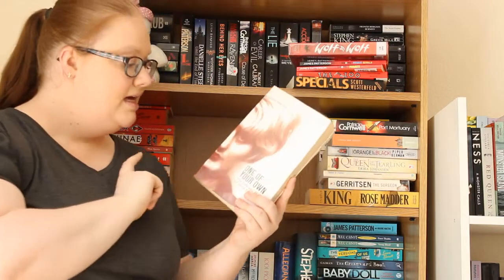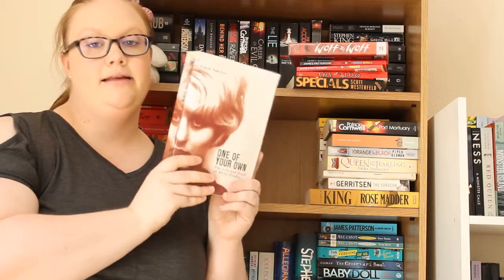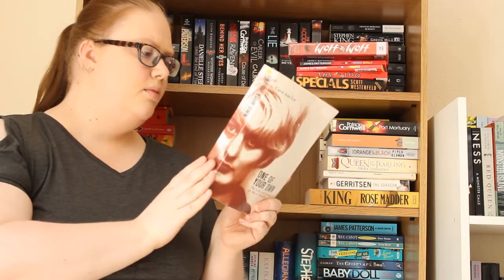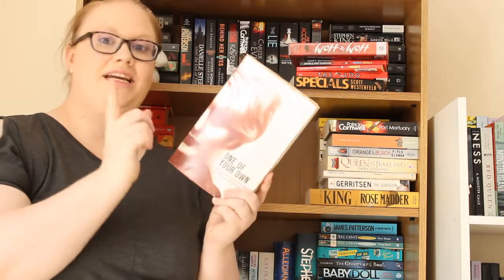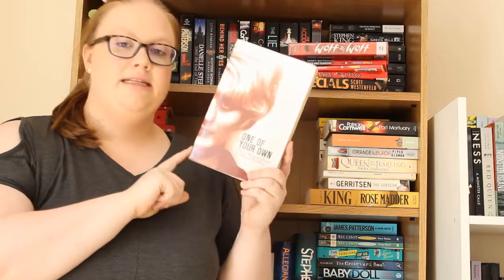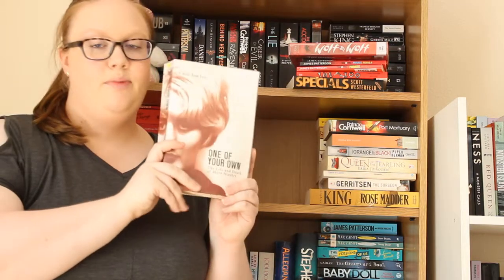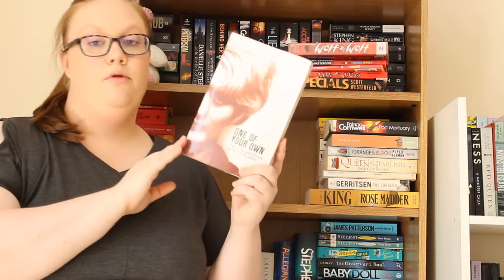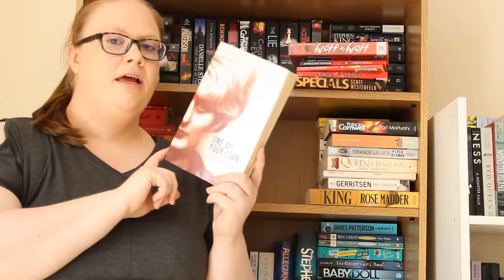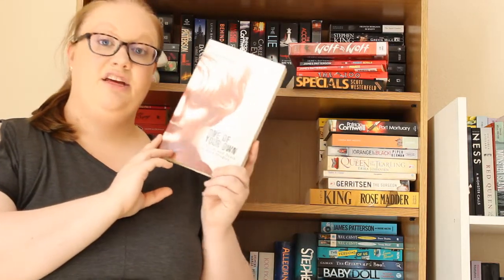Then the final book on this section is One of Your Own: The Life and Death of Myra Hindley by Carol Anne Lee. If you don't know who Myra Hindley is, she murdered a load of children with Ian Brady — they were the Moors Murderers in Yorkshire. I have a morbid fascination with true crime and the reasons why people kill. I'm interested to hear about Myra Hindley's life in prison as well, because I think this is partly about that — it could be fascinating.